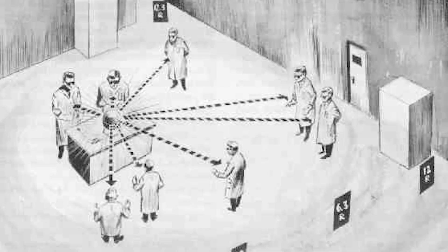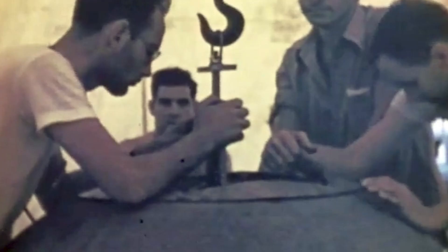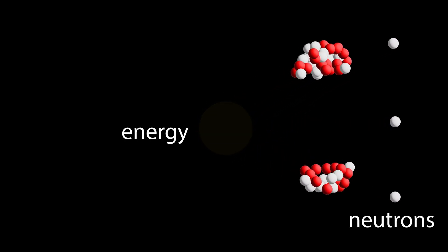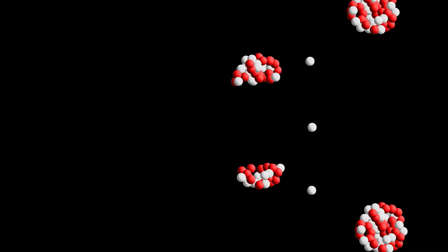The second accident happened on May 21, 1946, when physicist Louis Slotin was performing a similar experiment. He had a screwdriver in his hand and the screwdriver slipped, causing the core to go critical and releasing another burst of neutron radiation. He quickly twisted his wrist, flipping the top reflector to the floor, trying to shield the other people in the room from as much radiation as he could. However, he received a lethal dose of radiation and died nine days later from acute radiation poisoning.